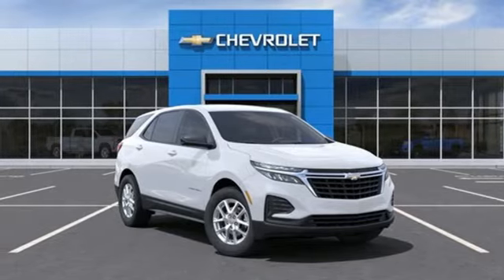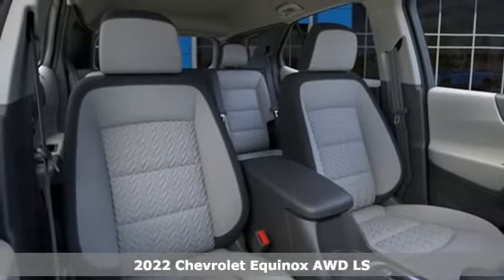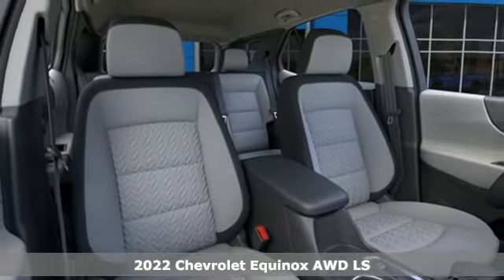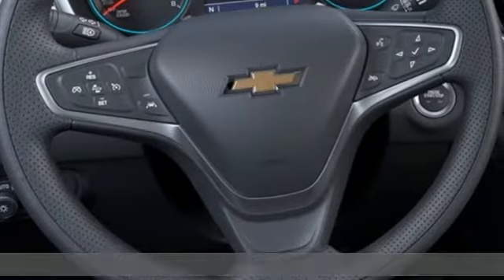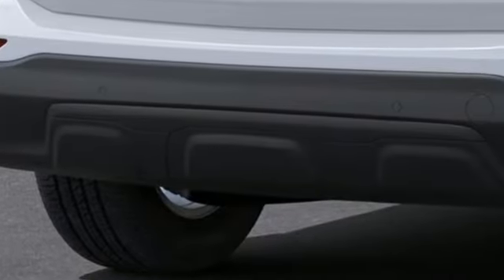It's a new 2022 Chevrolet Equinox. This Equinox is a talented multitasker with impressive fuel economy, thoughtful safety features, and powerful performance. You'll look forward to every drive with features like these.